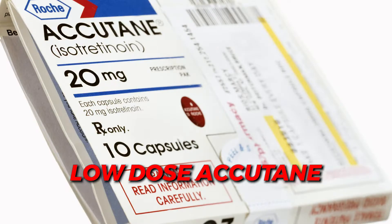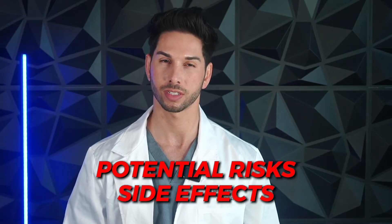Today we're going to be talking about the use of low-dose Accutane in treating oily skin and acne. As a medical doctor, I've seen many patients who have had success with low-dose Accutane, but there are also some potential risks and side effects to consider, and we're going to be discussing all of those things in this video, as well as my personal experience using this medication for my acne.